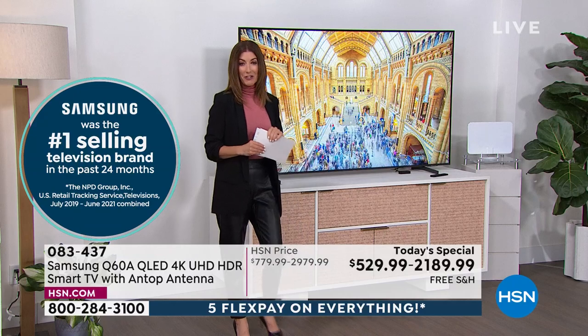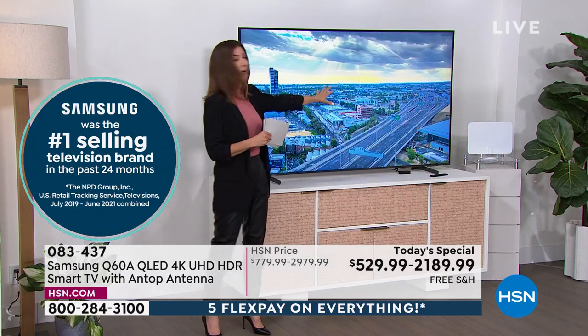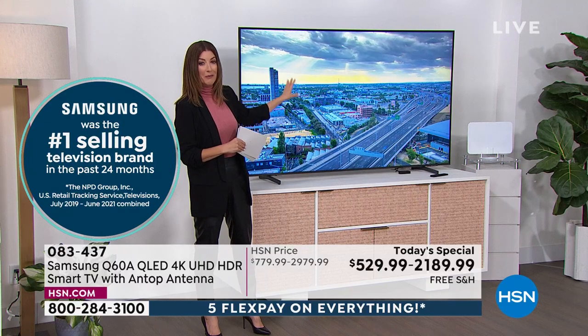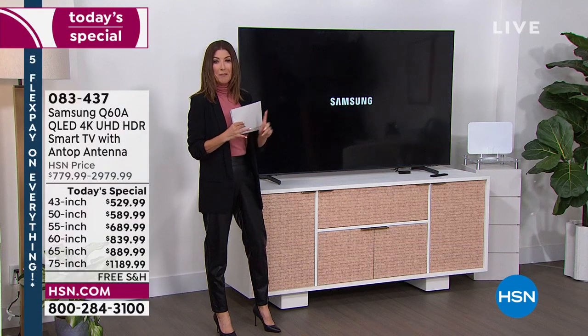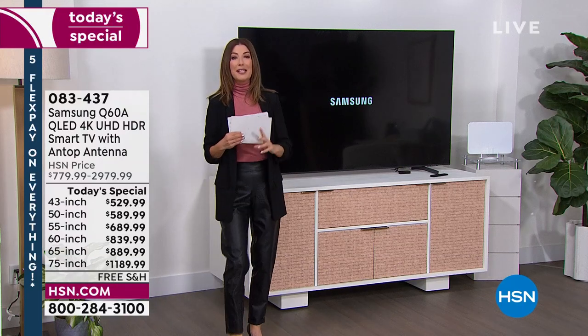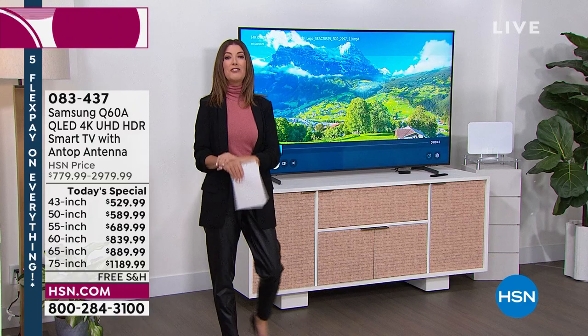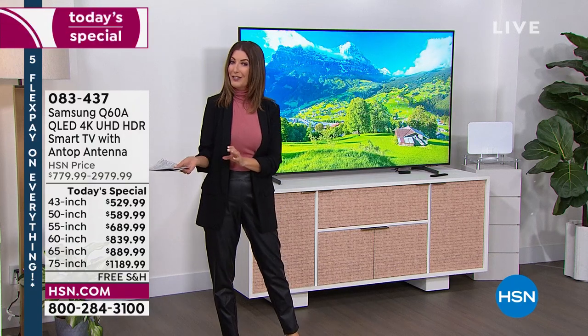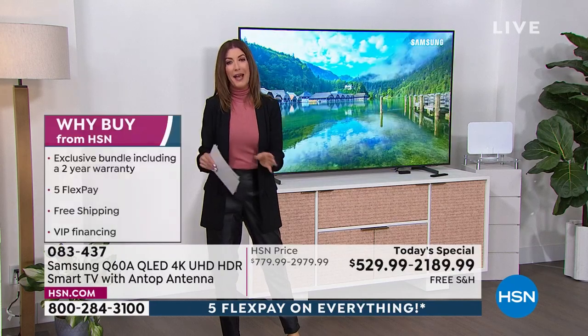You're getting an Antop Antenna so you can get free over-the-air local channels. If you want the number one brand in televisions, look no further. We've got the best brand, the best model, and some of the best values you'll find anywhere. We've got FlexPay and HSN financing on your HSN credit card. The TV of your dreams is back.